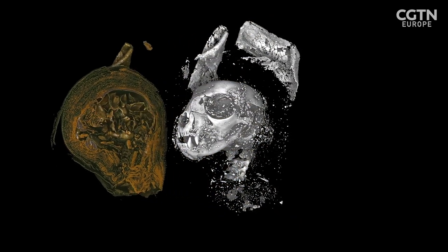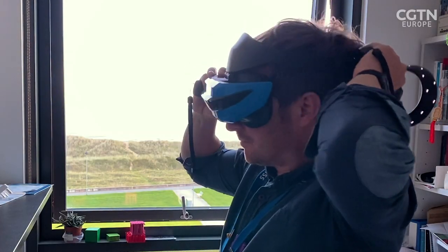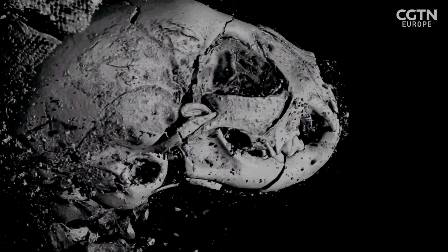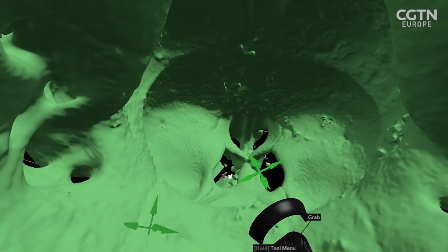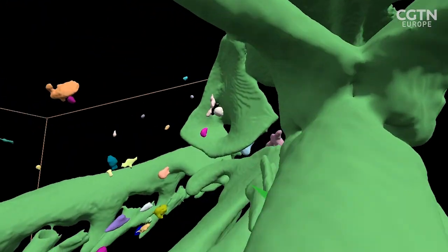Virtual reality software meant that I could see different things within that data, so I would literally put myself virtually within the mummified animal. I essentially make the mummified animal as big as my house, and I'm effectively touring through that, wandering through it, looking for a fracture or a break that we hadn't seen before when we'd been looking at 3D data on a 2D screen.